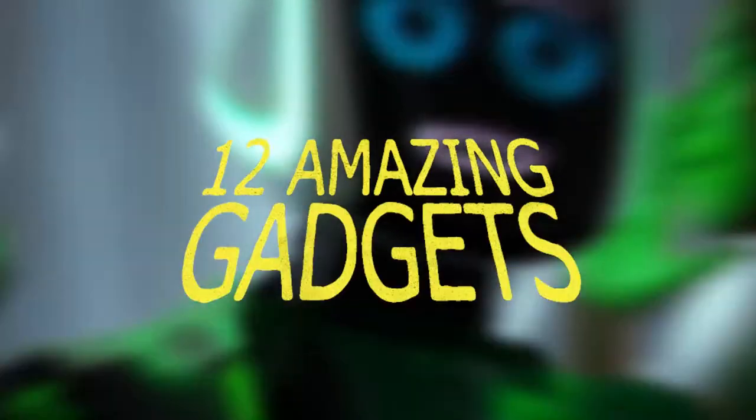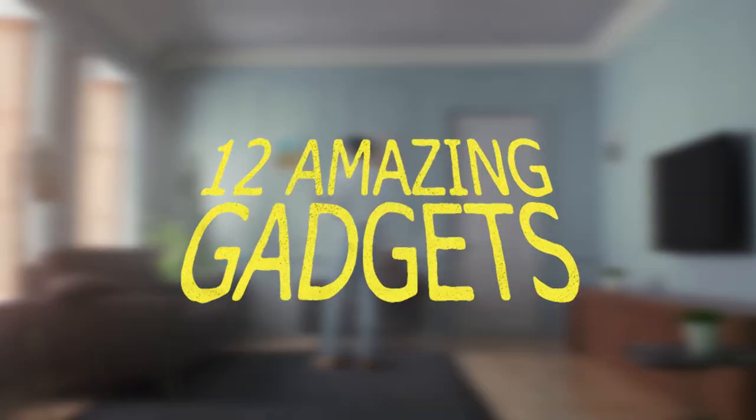In today's video, we will be showing you 12 amazing gadgets that will blow your minds.